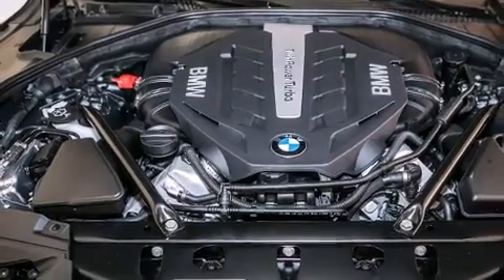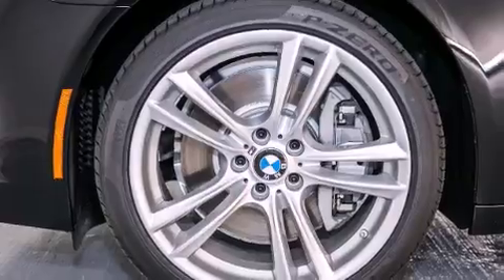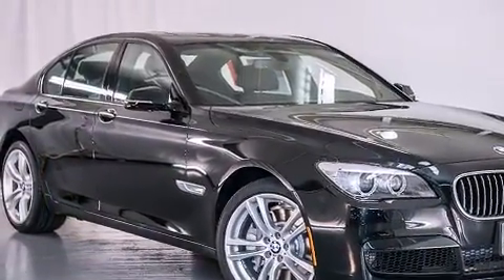Front side impact airbags, air conditioning with automatic climate control, an auto-dimming rearview mirror, and rain-sensing windshield wipers that can turn on automatically if their sensor identifies water on the windshield.